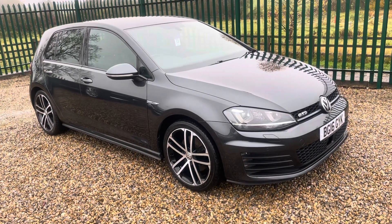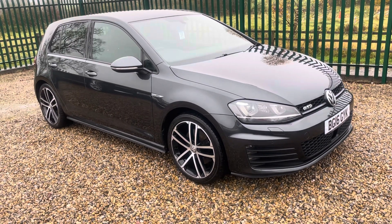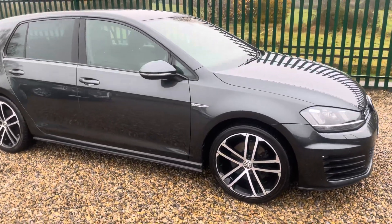I'm Martin from Martin Bell Car Sales. We're going to do a walk-around video of this VW Golf GTD. It's a DSG auto, 180 brake horsepower. Just arrived and just been through our valet bay — an absolutely outstanding car.